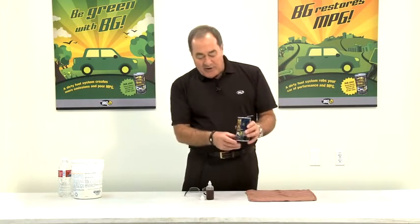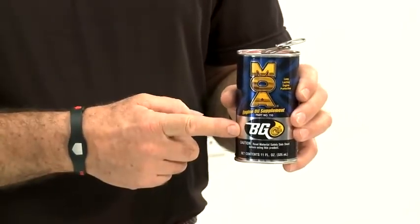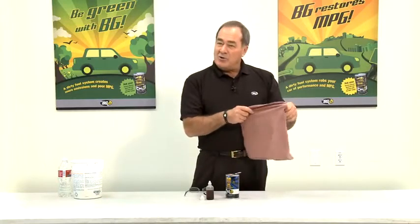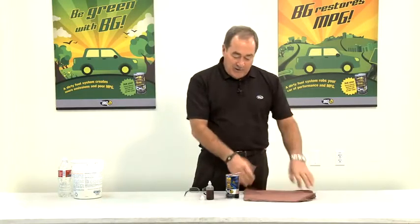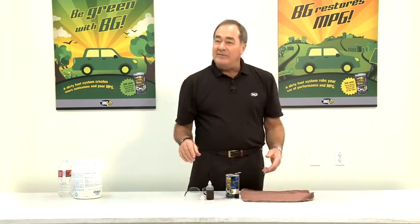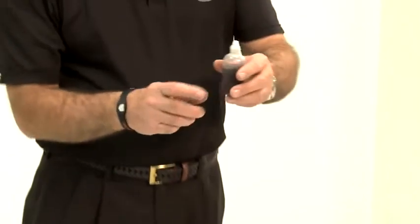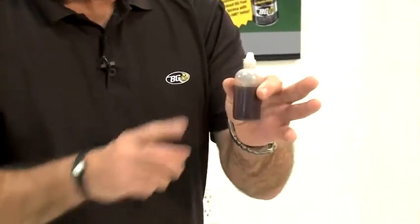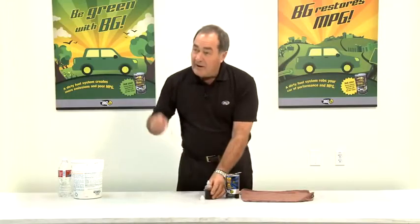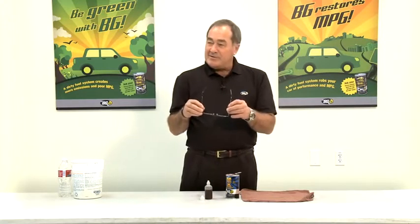What I need for this demonstration is a can of product — BG MOA, part number 110. I need a rag, a regular old shop rag, possibly one that's been used several times beforehand. It will be absolutely worthless after we've done this demonstration, so make sure you've got somebody's permission to steal one. And sulfuric acid — concentrated sulfuric acid, 92% pure.